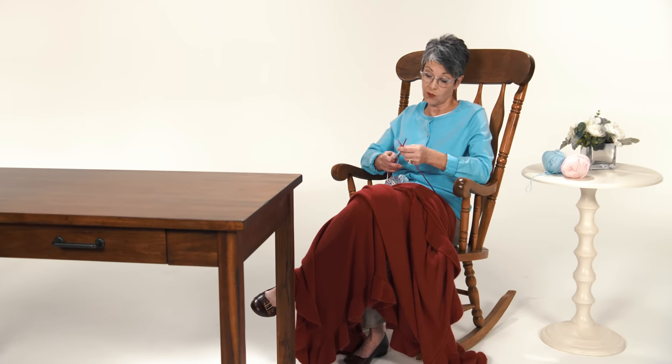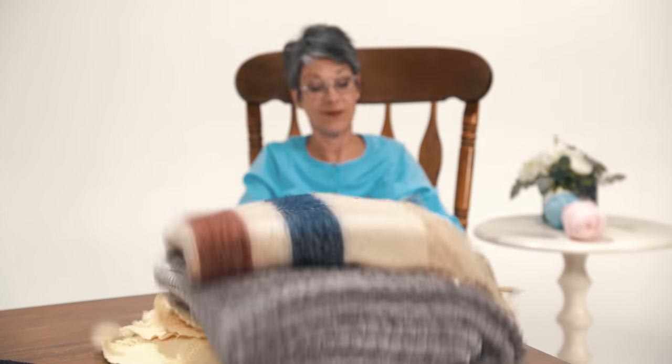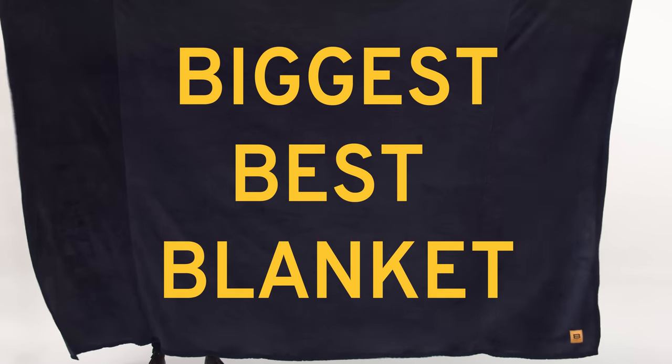We love your grandma, but not her blankets. Something had to change, so we quit our jobs and decided to make the biggest, best blankets in the world.